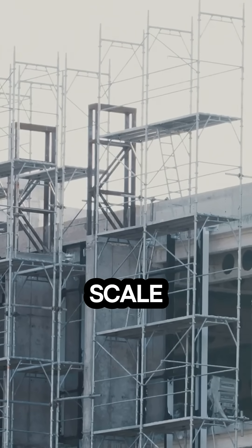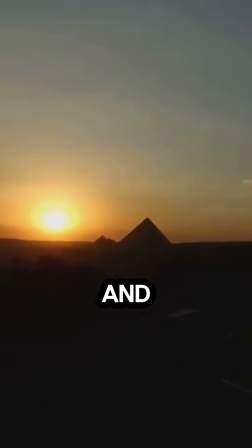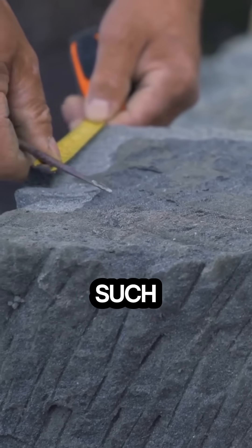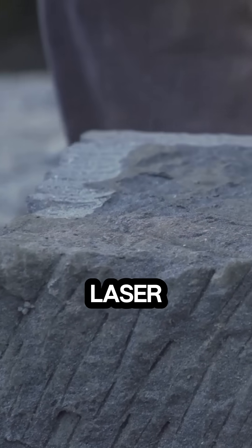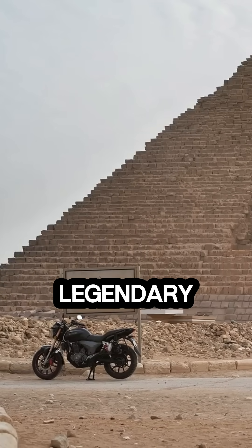But let's not forget the sheer scale. Building one of these massive structures could take decades. And yet every stone was placed with such precision — you'd think they had laser levels. The dedication and ingenuity of these ancient builders is nothing short of legendary.